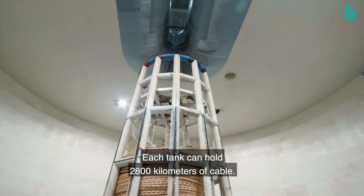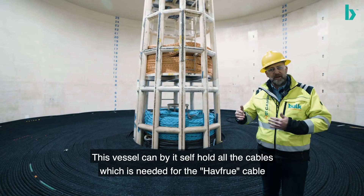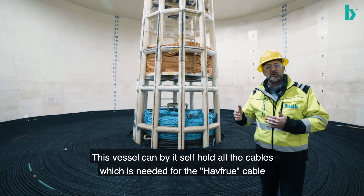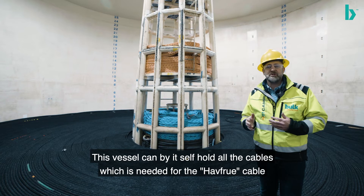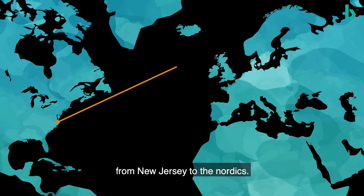Each tank can hold 2800 kilometers of cable, so this vessel can by itself hold all the cable which needs to be on the Havfrø from New Jersey to the Nordics.